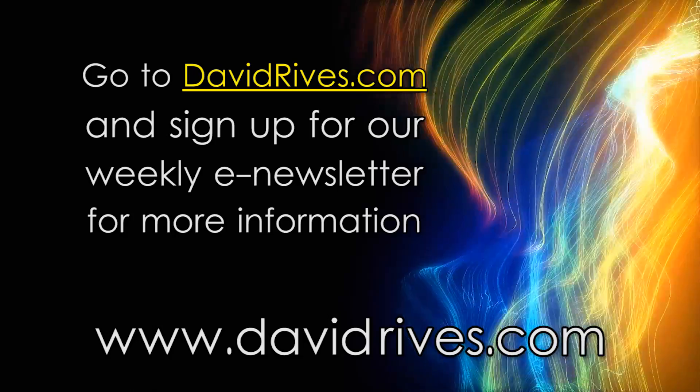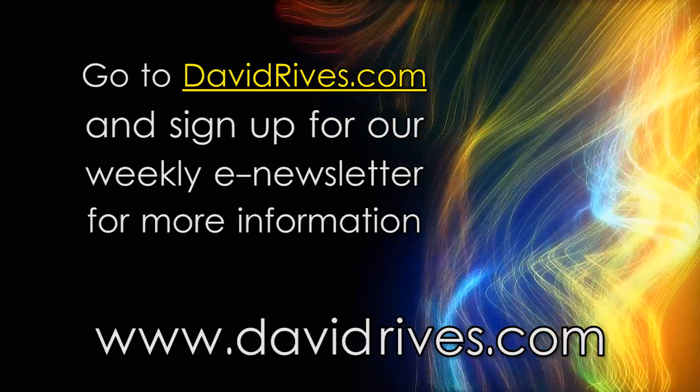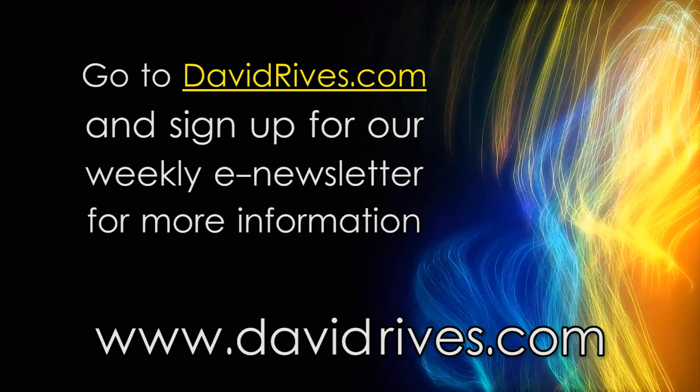Sign up for our email updates at davidrives.com to receive free content and videos. That's david-r-i-v-e-s dot com.